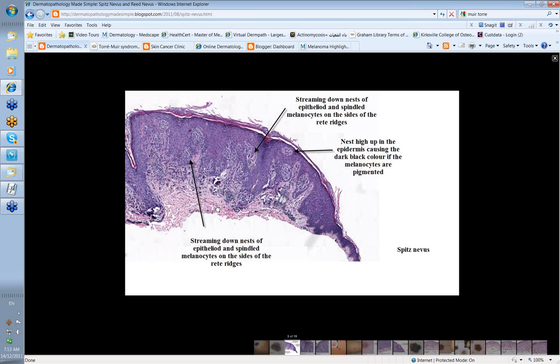There's some melanin deeper in the dermis. You can get different types of Spitz: junctional Spitz, where most of the activity is at the dermoepidermal junction, and compound Spitz, where you have nests of cells deeper in the dermis as well.